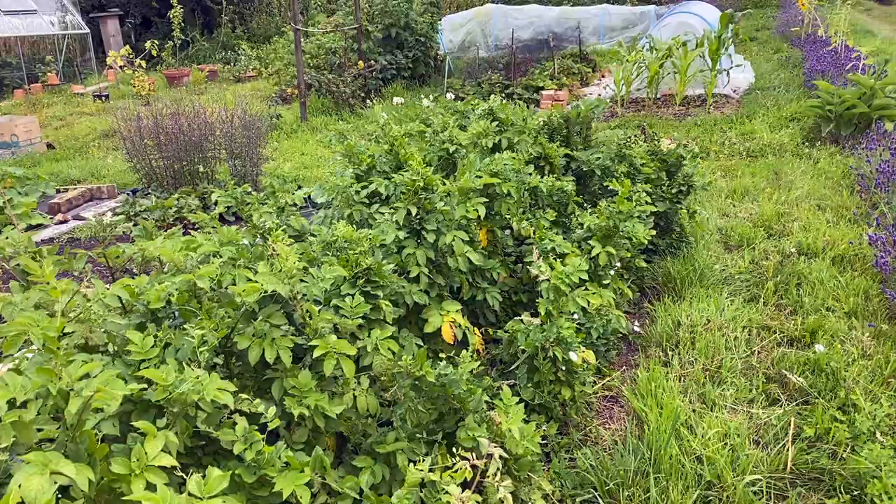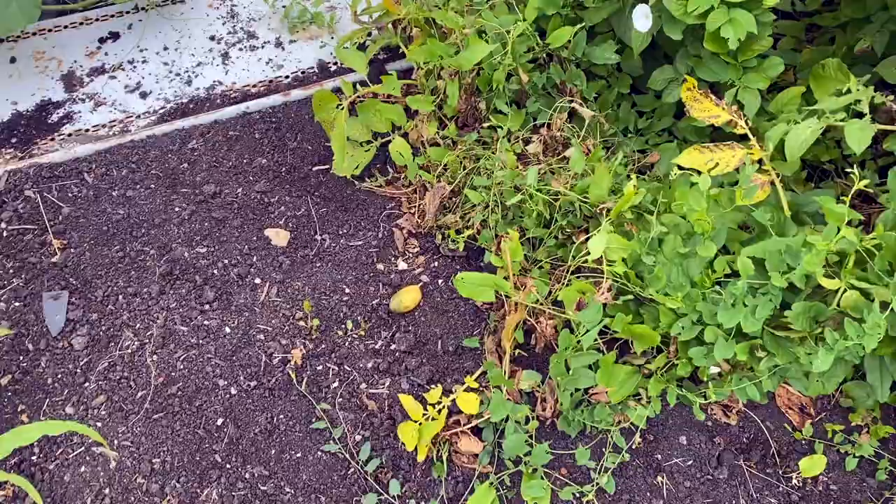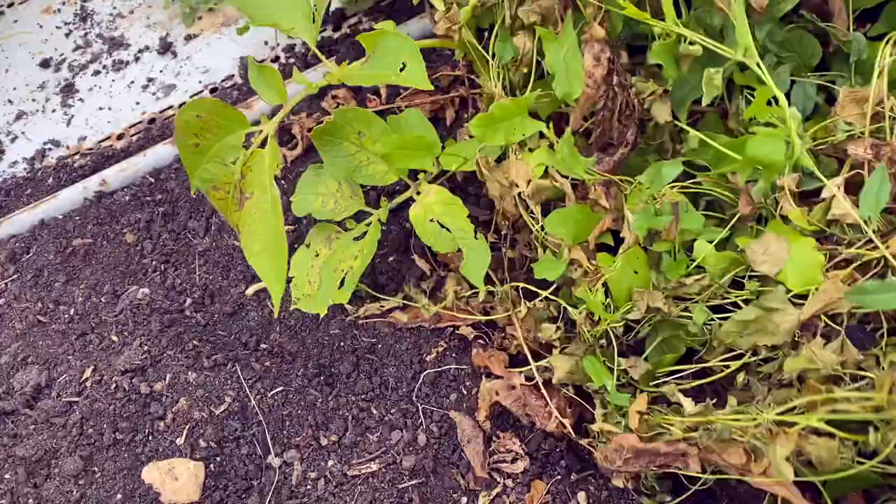Late blight can affect us in the UK from June all the way to September, or whenever your plants die from frost. With potatoes, I've been harvesting my first earlies and I have a couple more second earlies left. The key with potatoes is that the early varieties will most likely finish and be ready to harvest before blight becomes a problem. The main crop, which takes 20 weeks or more to maturity, is where you can end up with a bigger problem.